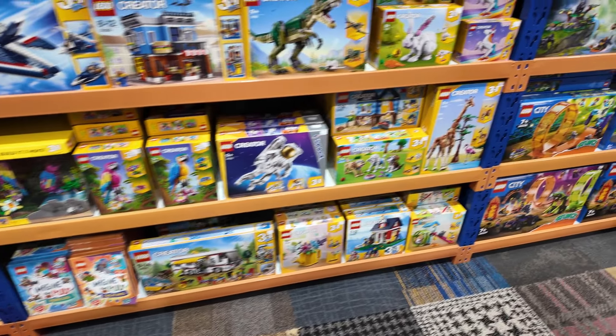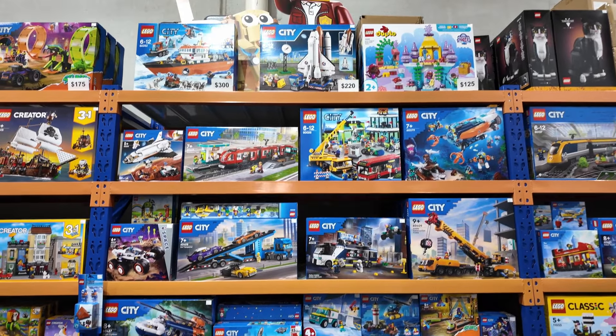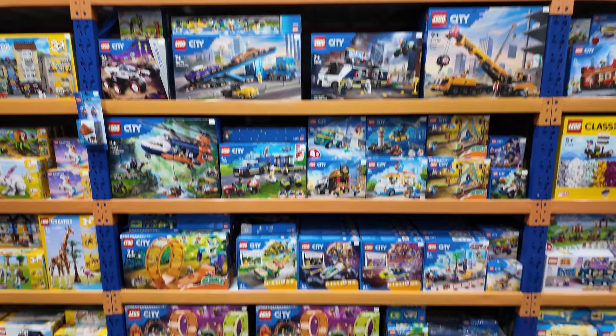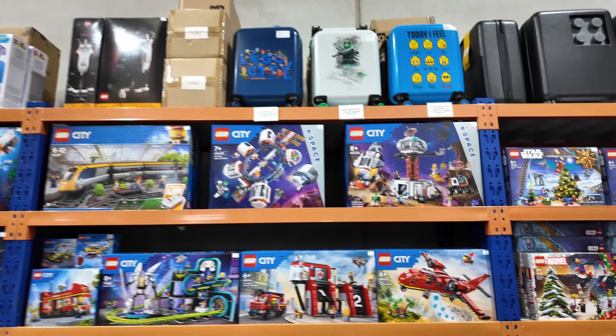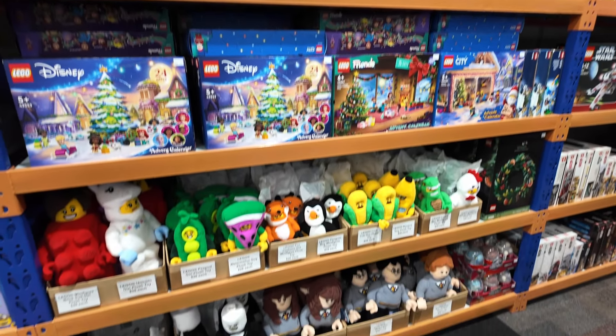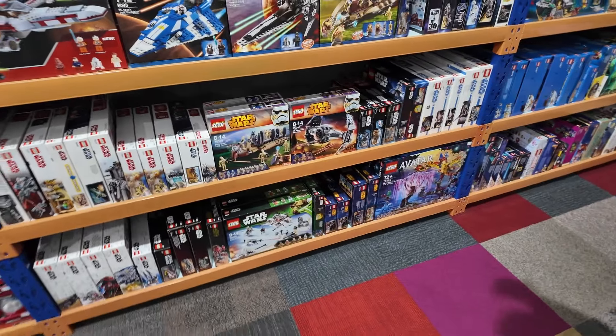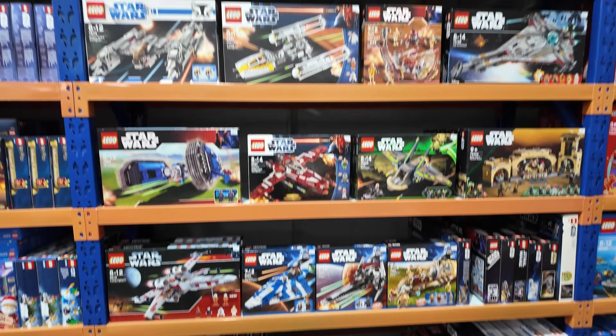Plenty of Creator sets, LEGO City sets, and plenty of Classics. Everything's been moved. We've got our advent calendars which are now running low, and our LEGO plushies. This is our retired corner — that big collection is selling down. So if there's something you see here, buy it in-store or online soon before it does sell out.